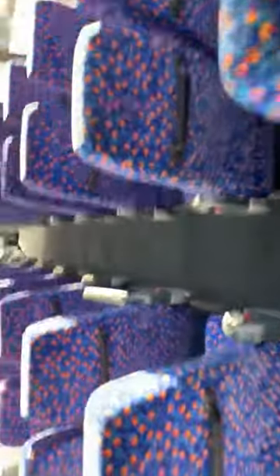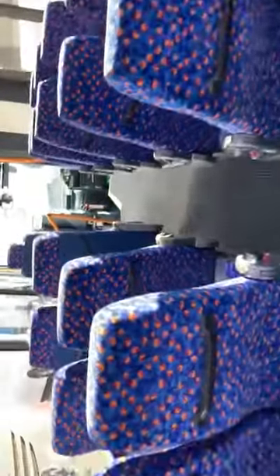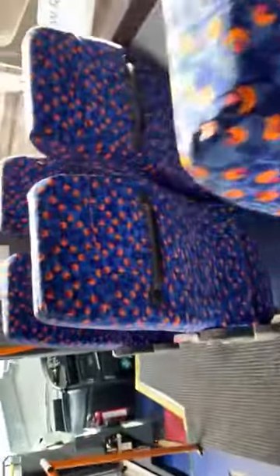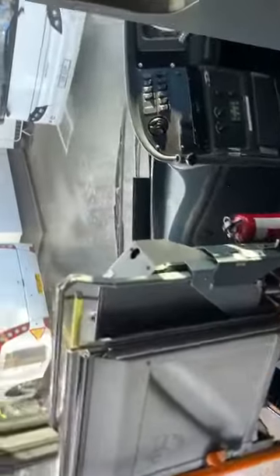There are a couple of slightly different seat backs in here, but otherwise it's the usual Stagecoach moquette throughout, and then there's the wheelchair area where the seat folds away to accommodate a wheelchair.